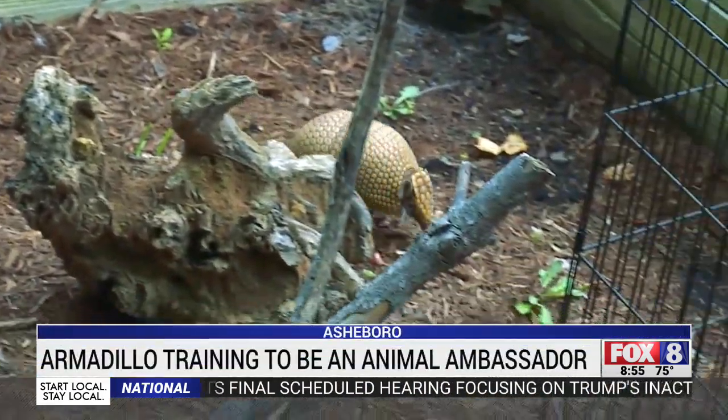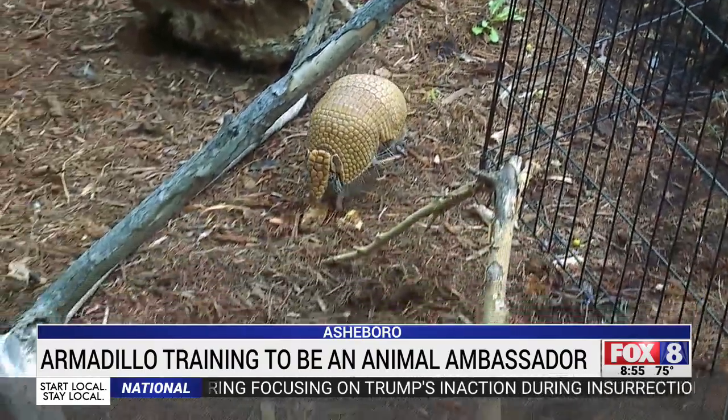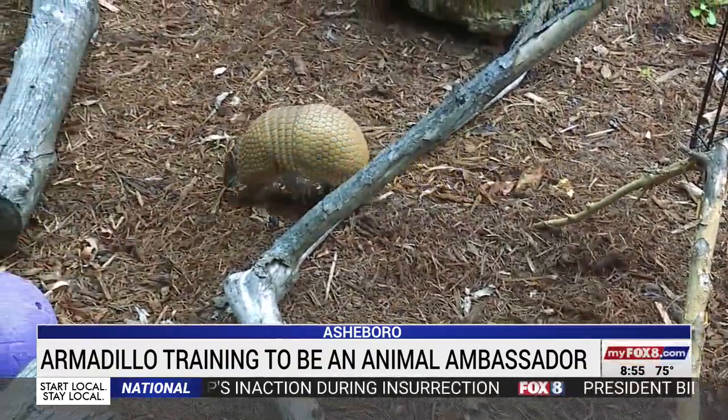Watch Arlo the armadillo scurry around his habitat — his keepers say he's always active. He's running around all the time. Once he wakes up, he just keeps going.